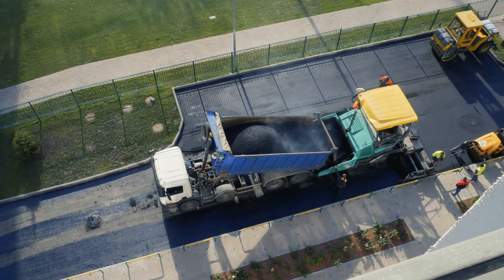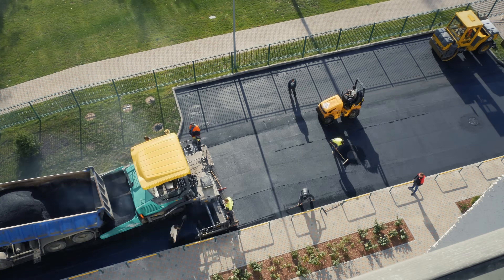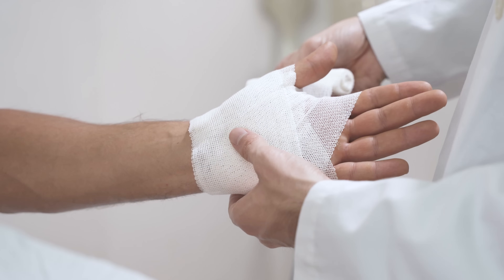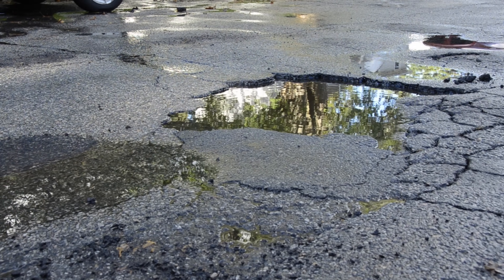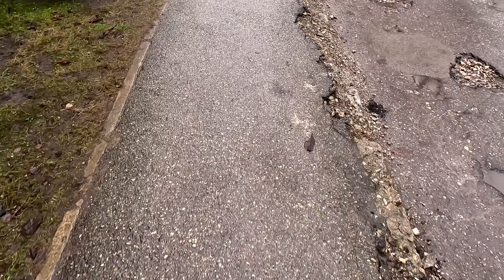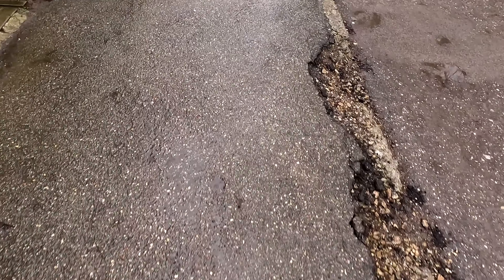Cold patch doesn't bond with the surrounding road the way real hot-laid asphalt does — it doesn't seal, it doesn't fuse, it just occupies a hole, much like a band-aid loosely taped over a wound. Give it enough rain, snow, and traffic and the cold patch will pop right back out, leaving you with the same pothole or one even bigger. Cold patch isn't a solution — it's a stall tactic, a way to survive the winter without completely losing the road, and to buy time until the real repair season shows up, if it ever does.